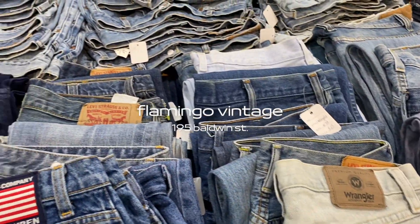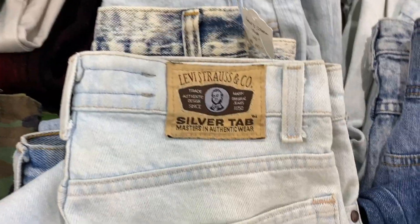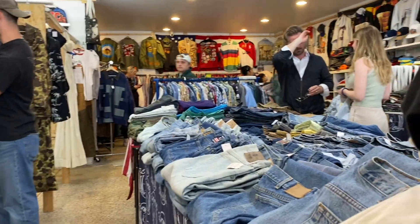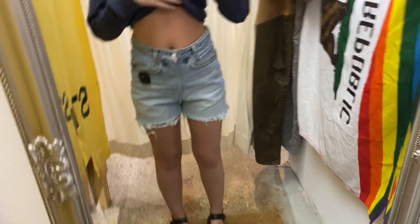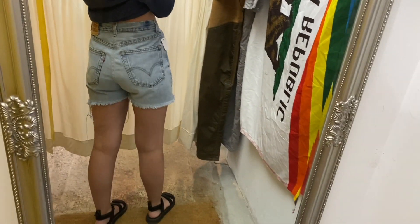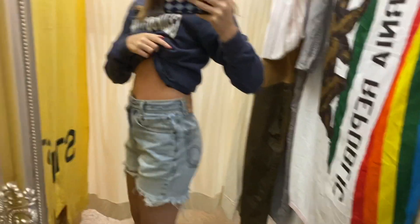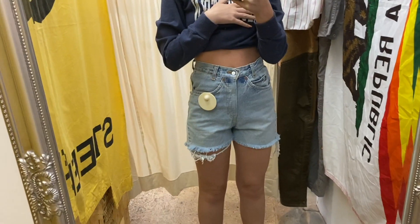Starting off strong with Flamingo Vintage — they have an amazing jeans collection and I saw these cool silver tab Levi's. They had such a wide range of sizes. Here's the first pair I tried on; these are actually really cute. They were a size 26 so they were a little bit baggy, which I liked, and I love the color — they looked like the perfect vintage and they fit pretty well.